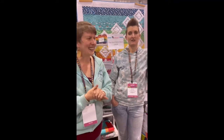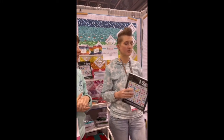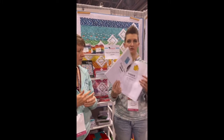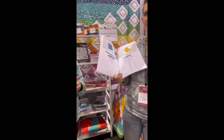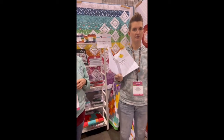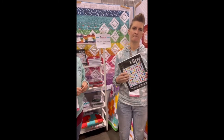This is all foundation paper pieced. How hard is it? We made it really easy for you. When you get the book, each block is going to have a difficulty level. Depending on how many pieces and how tiny they are, you'll see a level one, level two, or level three. If you're new to paper piecing, start with the level ones, build up confidence, then do the level twos, and by the time you get to level threes you'll be a pro and be able to paper piece anything!